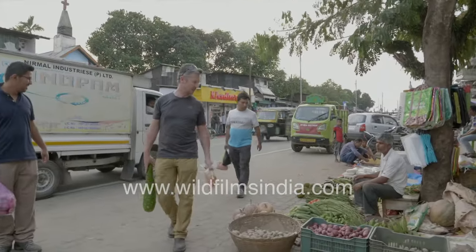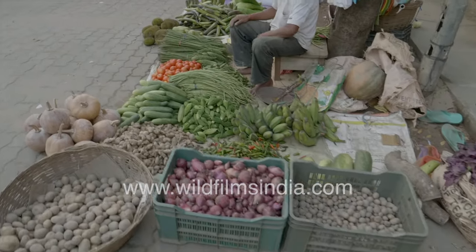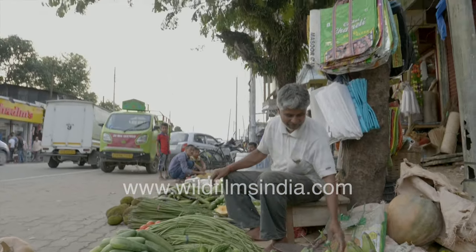All the staples everywhere. Where's the car?